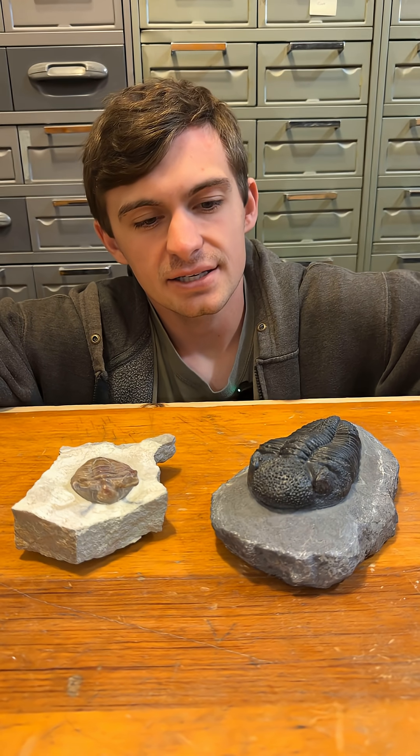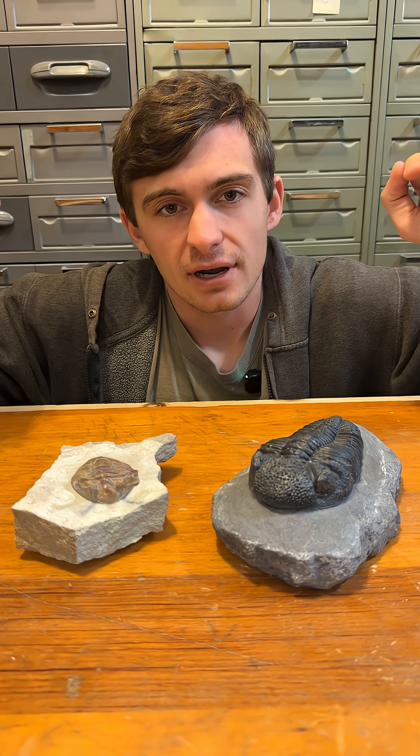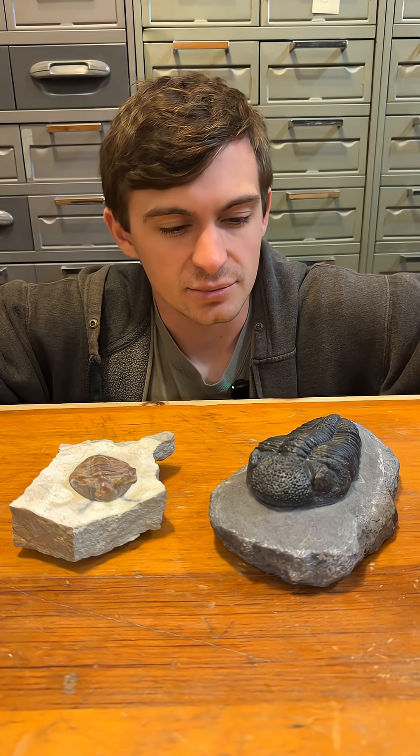This raises the question: why did these two trilobites have such different eyes? It probably comes down to the lifestyle they lived. Asaphus was likely more of an ambush predator, so it just needed eyes to stick out of the ground and see what was coming its way. Whereas Eldredgeops was likely more of an active hunter and needed those eyes to spot prey or predators.